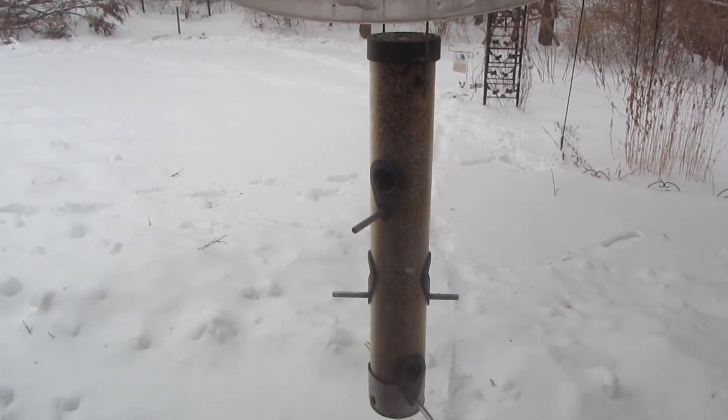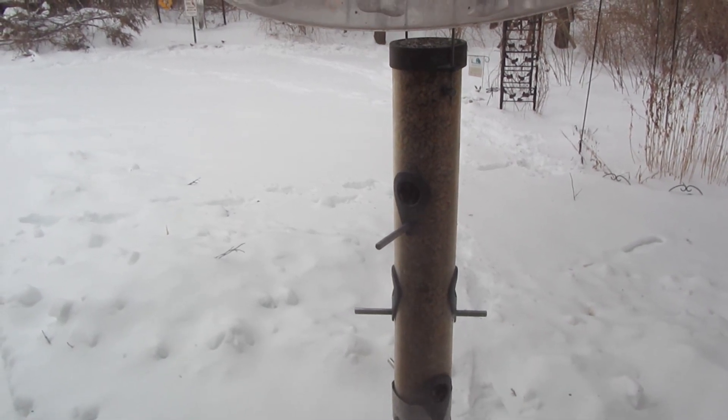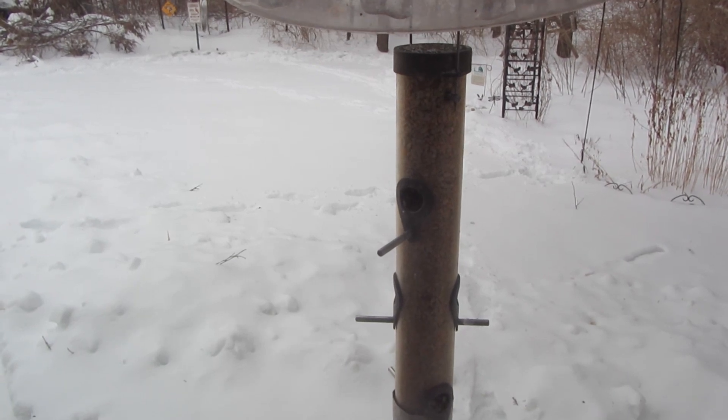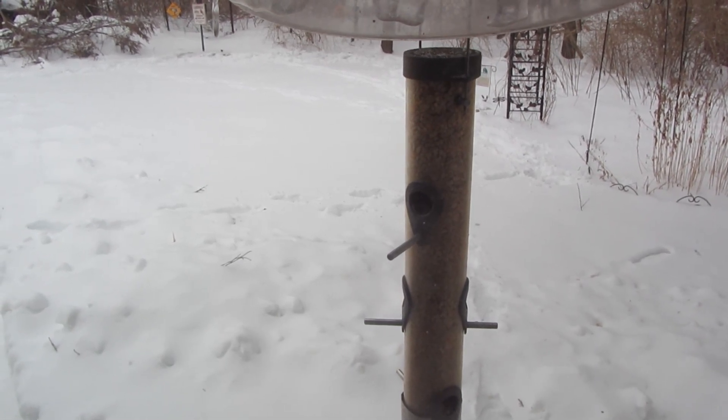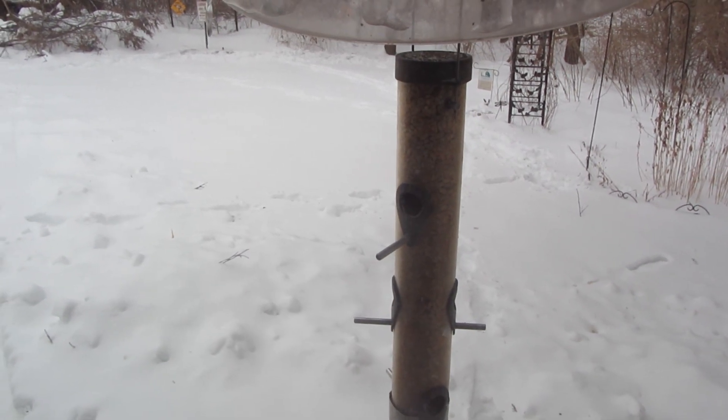It's very overcast today, so you really can't see this feeder that well. This is a nut feeder loved by many birds — especially the goldfinches, chickadees, nuthatches, tufted titmice, woodpeckers.